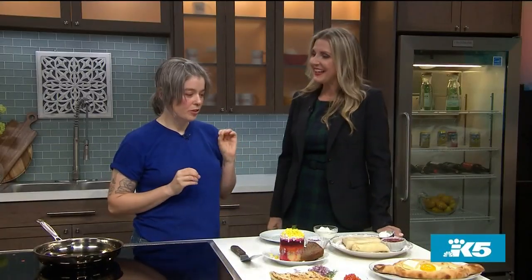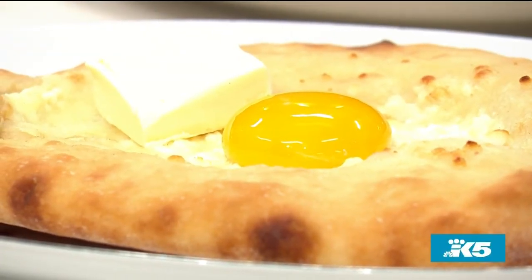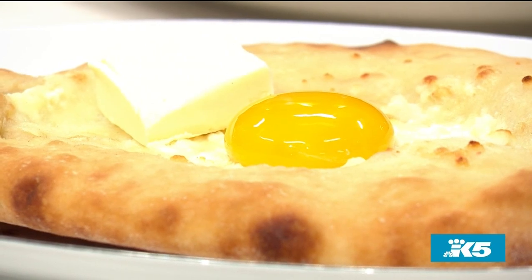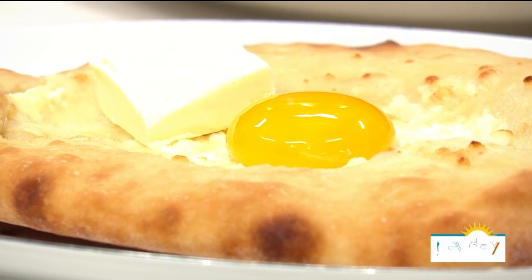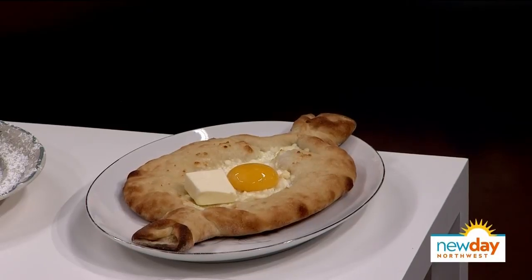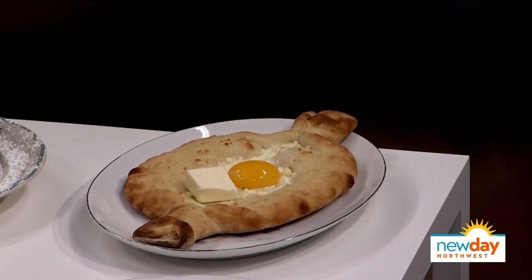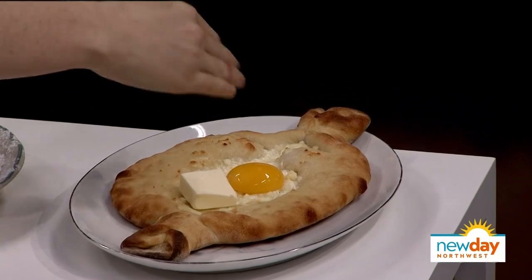This is khachapuri. It's a Georgian dish — we traveled all the way to Georgia to learn how to make this and studied with many different people throughout Georgia. It's kind of like bread, shaped like a boat. It's similar to pizza but it is not pizza at all — it's its own special thing thanks to Georgia. You pop the yolk and stir in the butter and cheese when it's hot, then rip it apart and eat it. There's also cheese stuffed into the crust.